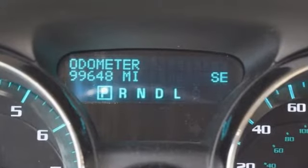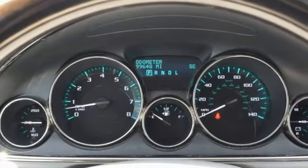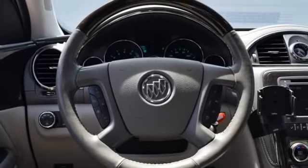It's well equipped with the features you need: V6 engine, front heated leather bucket seats, Bluetooth wireless audio streaming, rear parking sensors, and dual zone climate control.